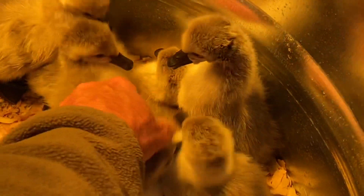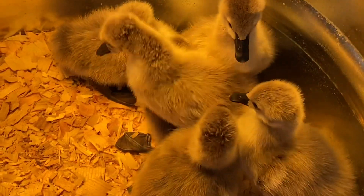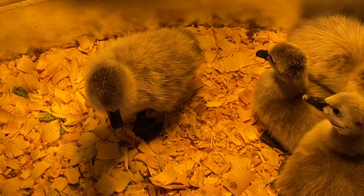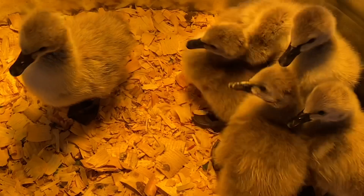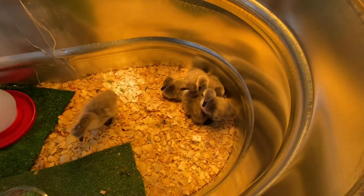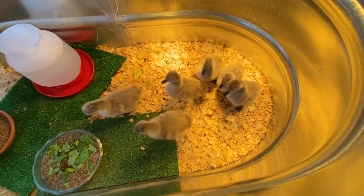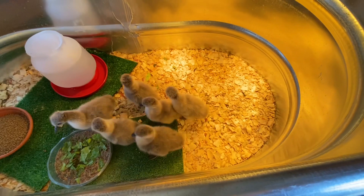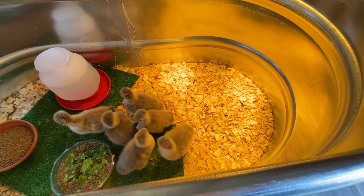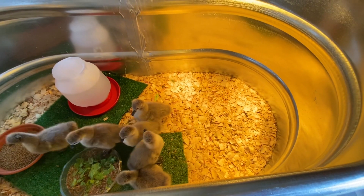What are y'all doing, little boogers? Y'all don't like being interrupted, do you? That's what they're going to go eat now. All right y'all, I'll be right back. I'm gonna have to break this video up into two or three parts. I got some stuff to show y'all and talk about, so we'll be back in just a minute.